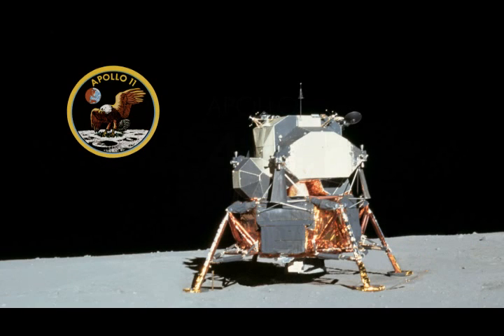Roger, Tranquility. We copy you on the ground. You got a bunch of guys about to turn blue. We're breathing again. Thanks a lot. Thank you. You're looking good here.